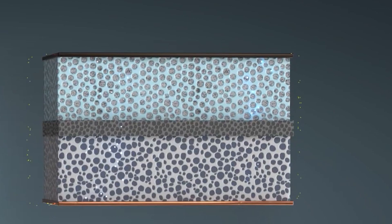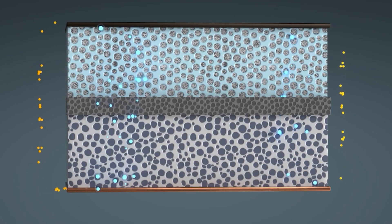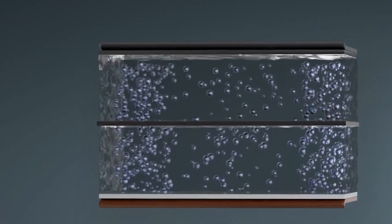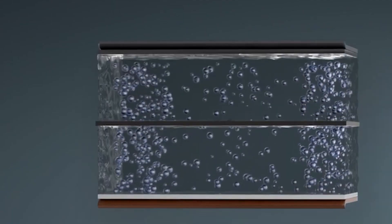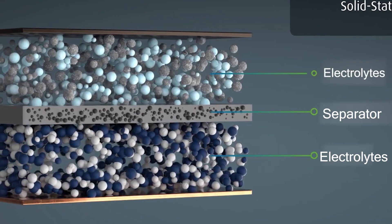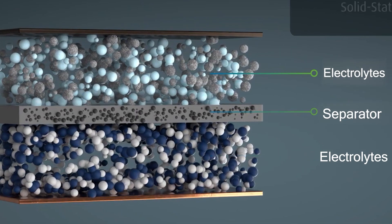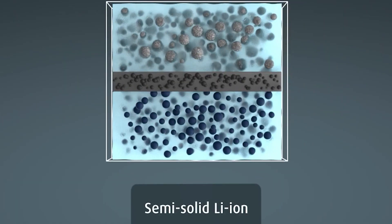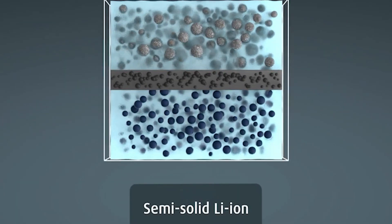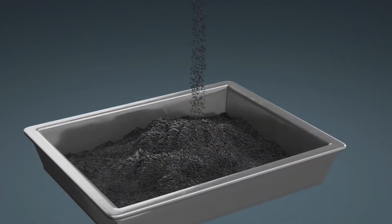The heart of solid-state batteries is a fundamental departure from the liquid electrolytes found in conventional lithium-ion batteries. Liquid electrolytes are a type of electrolyte that exists in a liquid state — obviously. In solid-state batteries, both the electrolyte and the separator are solid materials, and a solid electrolyte takes on the role of facilitating the movement of ions between the electrodes.